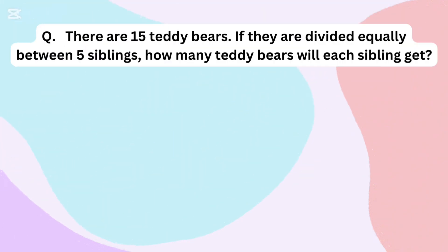There are 15 teddy bears. If they are divided equally between 5 siblings, how many teddy bears will each sibling get?